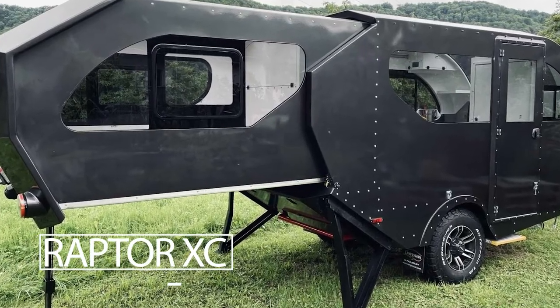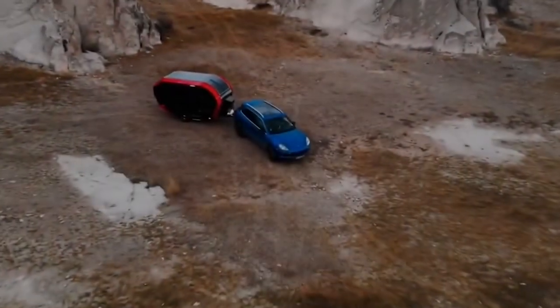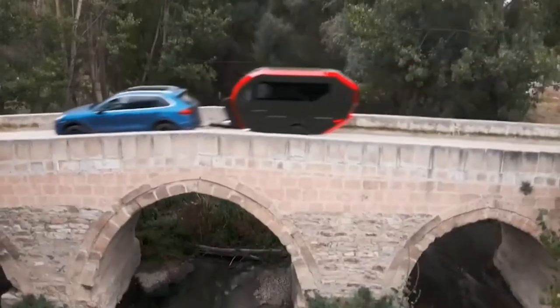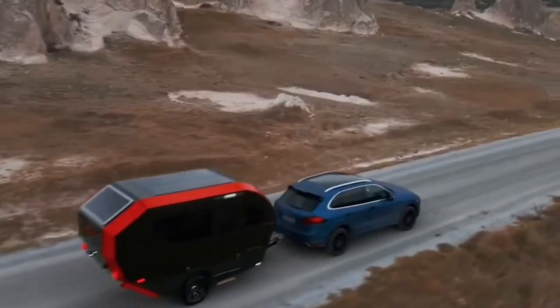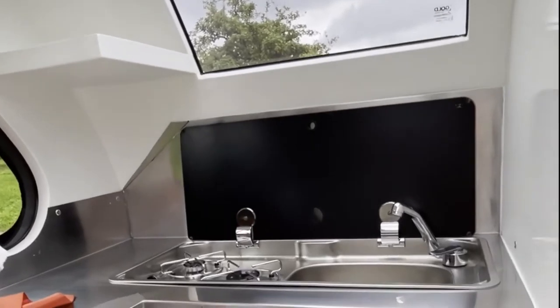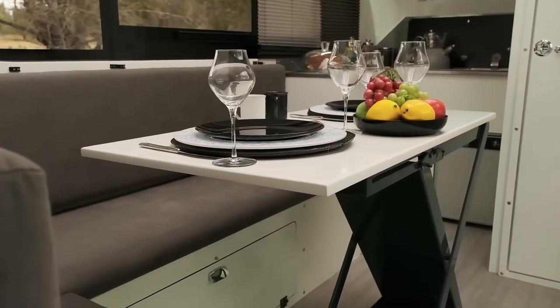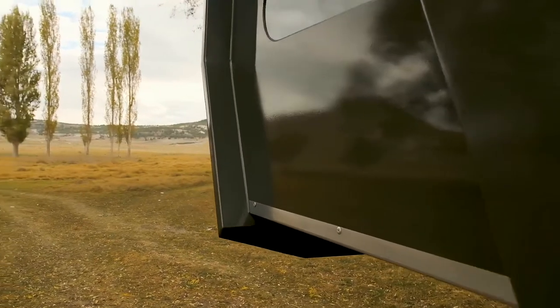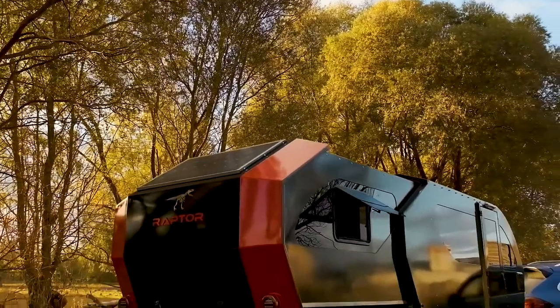Raptor XC. The Raptor XC is the latest offering from Turkey's Hunter Nature Caravan. Everything you need for a pleasant experience is inside the small-looking trailer. A separate sleeping area, kitchen, dining area, and an isolated bathroom are all available. A sliding compartment in the camper's back provides extra space if needed.